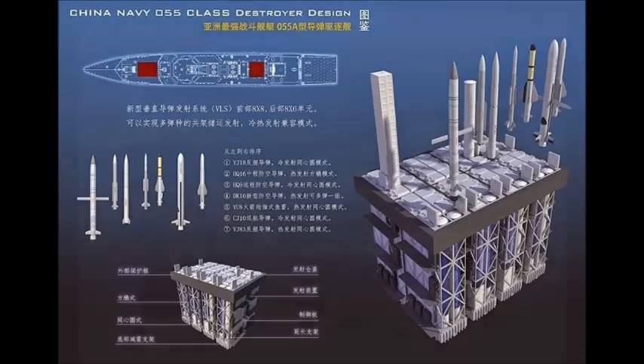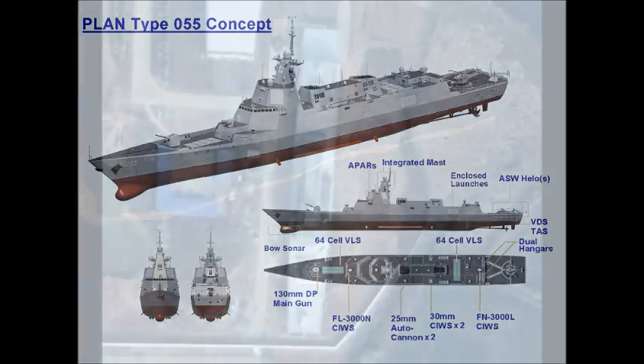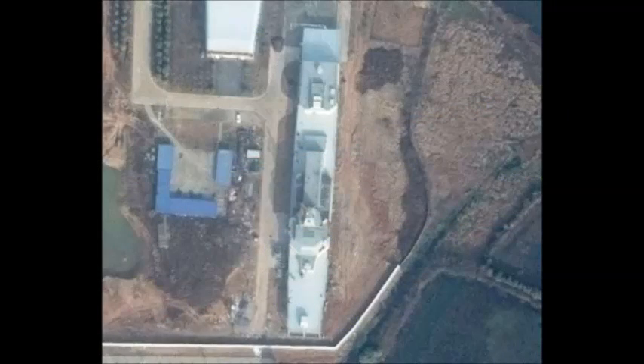Located on top of the bridge superstructure, the integrated mast has three radar arrays. While the specific model of these radars is yet unclear, the radars are likely to be for purposes of fire control for surface-to-air missiles, navigation, and identification friend-or-foe transmitter.